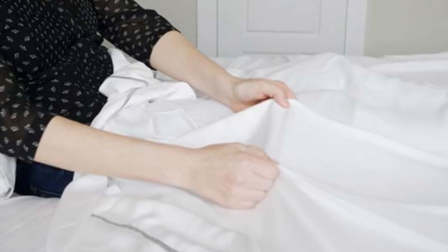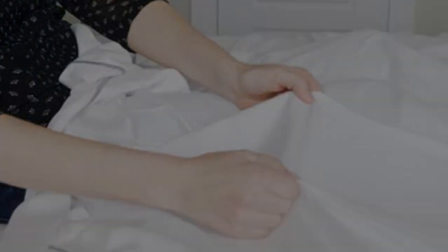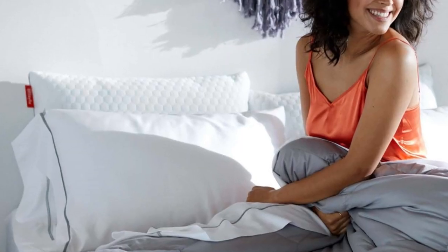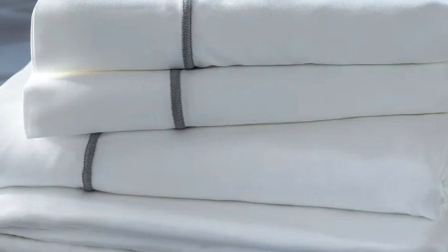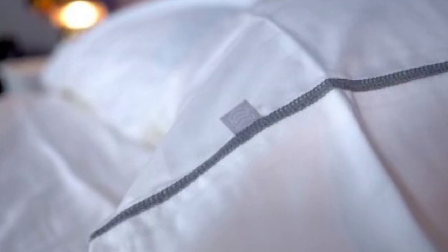What to keep in mind about the Layla Bamboo Sheets: Layla's signature colors are white and gray, and those are the only color options available for this set. Some may like the white sheet look and feel, but if you want more bold and colorful choices, you'll need to look elsewhere. Pros: cool to the touch, silky feel. Cons: only white and gray color options.